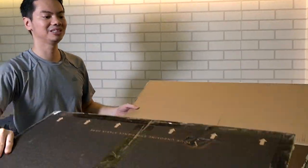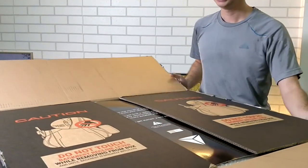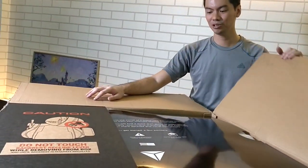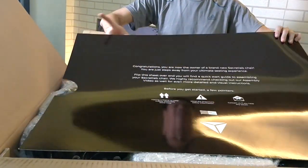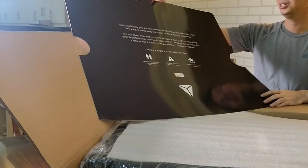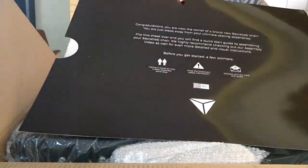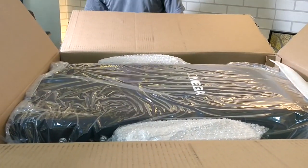Now that we have the box open, you can see it's really a very quality experience from the get-go. They have big caution labels for safety because there's a spring inside. When you open it, there's a big message from Secret Lab which reads: 'Congratulations, you are now the owner of a brand new Secret Lab chair.' Not very informative, but it has a very glossy finish — you feel the premium nature of the product.